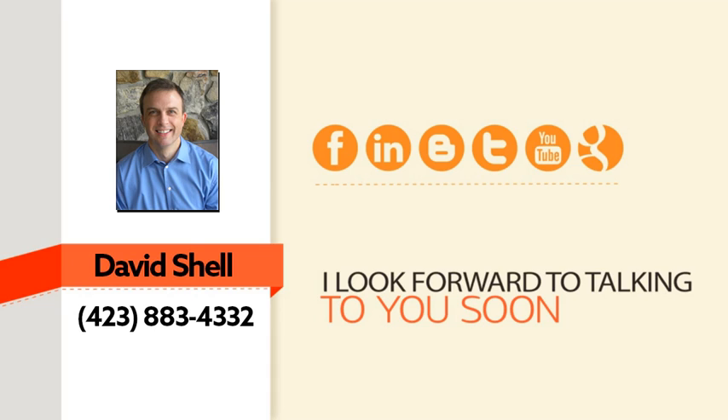I'd love to help you get there. Give me a call right away — in just a few minutes on the phone I can put together a custom plan to help you double your traffic and increase your sales. Here's my contact information. I look forward to talking with you soon.